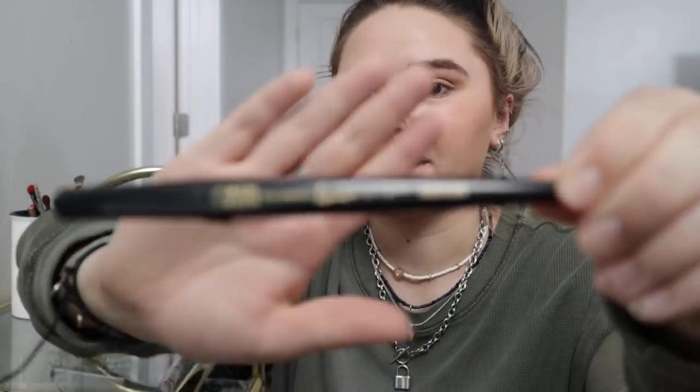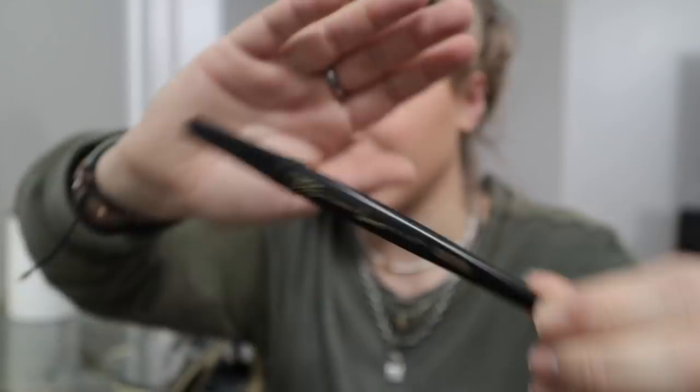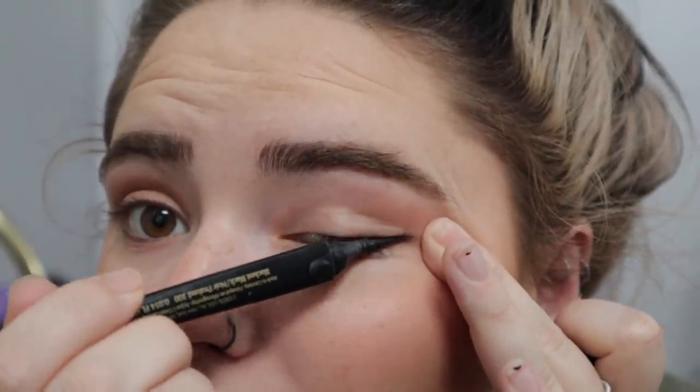I just feel like eyeliner looks so good on me — it makes my eyes pop. So we are going to be doing eyeliner. This is my favorite eyeliner but it's almost out, so I have this random one and we'll try this one first. I'm going to try to give a little bit of an eyeliner tutorial. First, we start by just going over the lash line — a nice thin line, close to the eye.